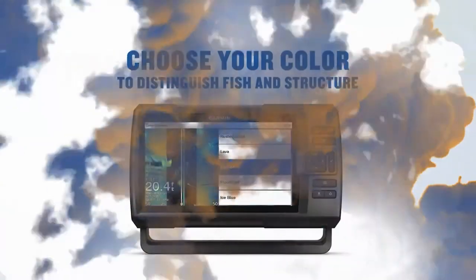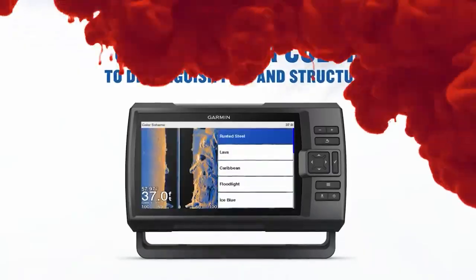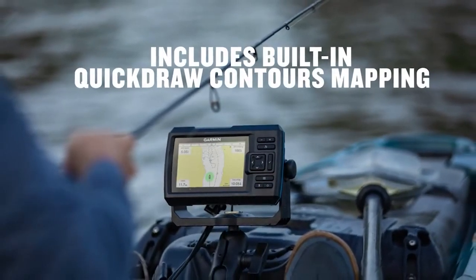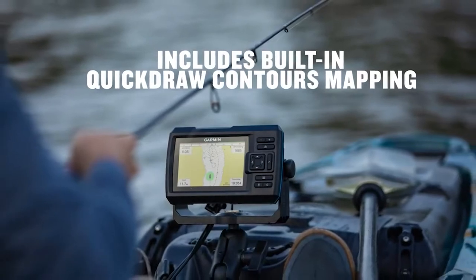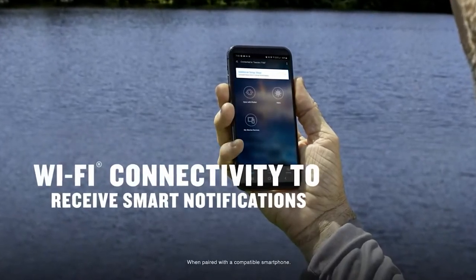Comparing the Humminbird Solix vs. Helix is like comparing apples to apples. These fish finders share a ton of similarities with one primary difference. Does the screen justify a steep jump in price, or is it just a way for Humminbird to gouge a few hundred dollars more out of you? Stick around to find out!